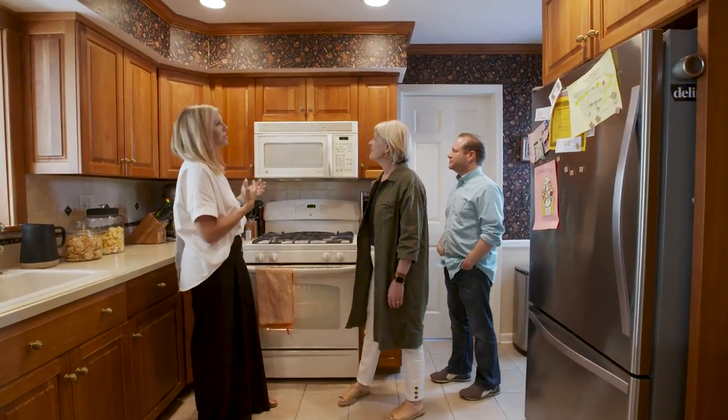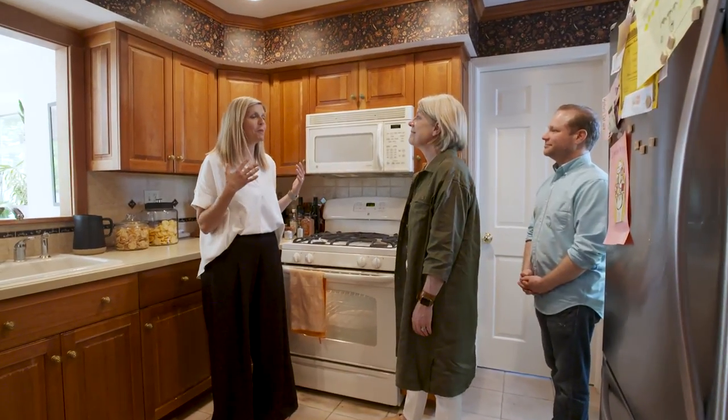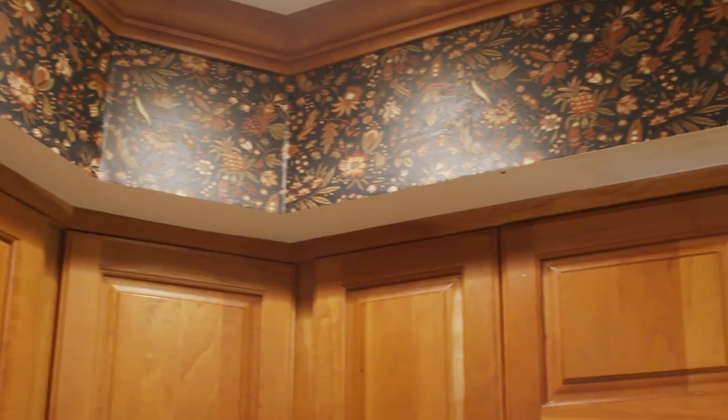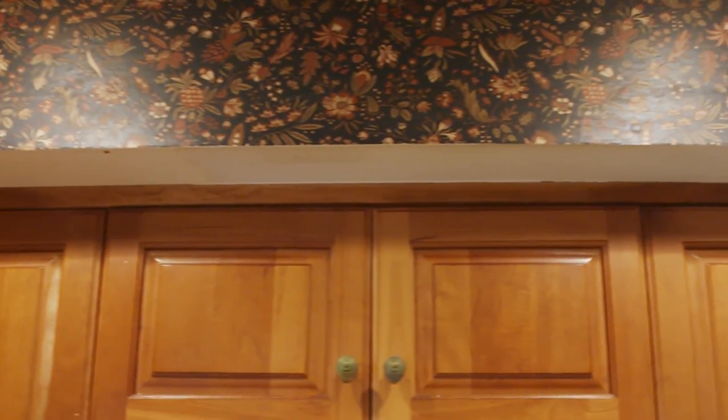To be honest with you, this wall covering is such a statement that I've gotten used to it at this point. The wallpaper in the previous kitchen was this insane floral. It was really dark, and frankly, it was so not my taste. We needed to take it down in order to make the room feel lighter and brighter.